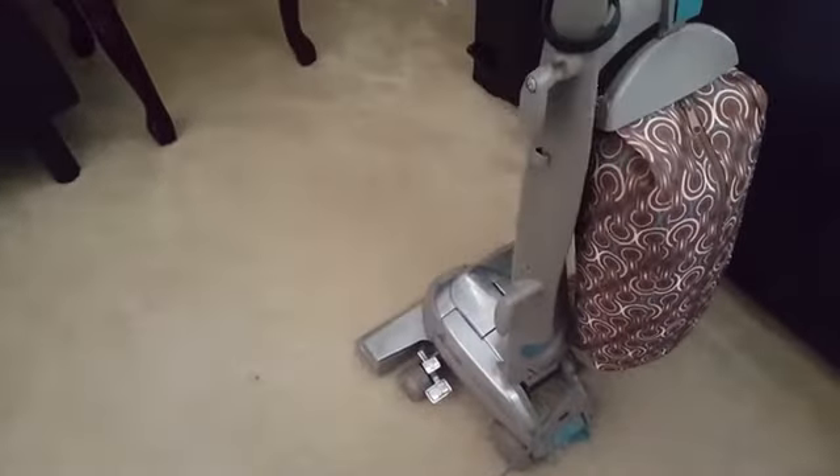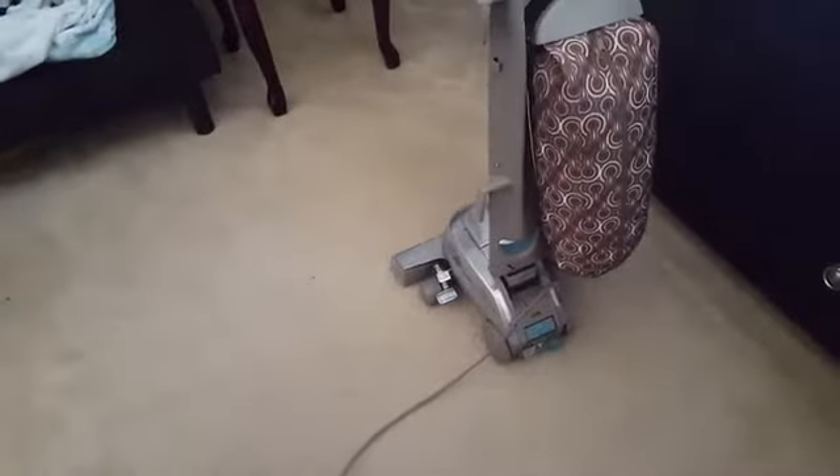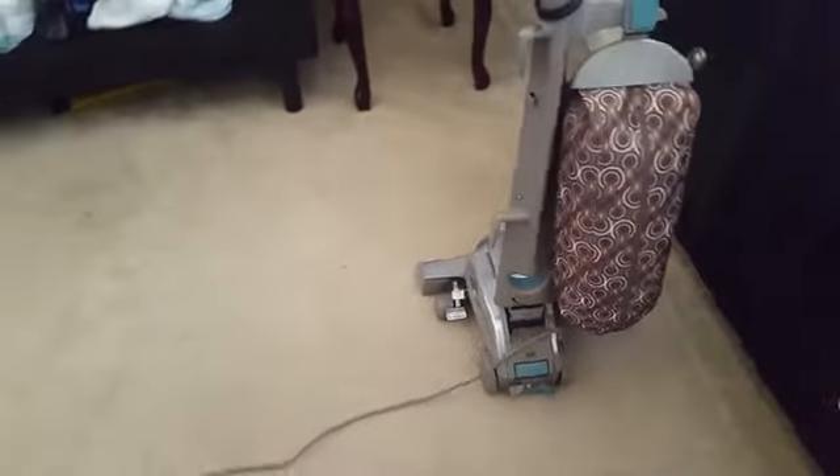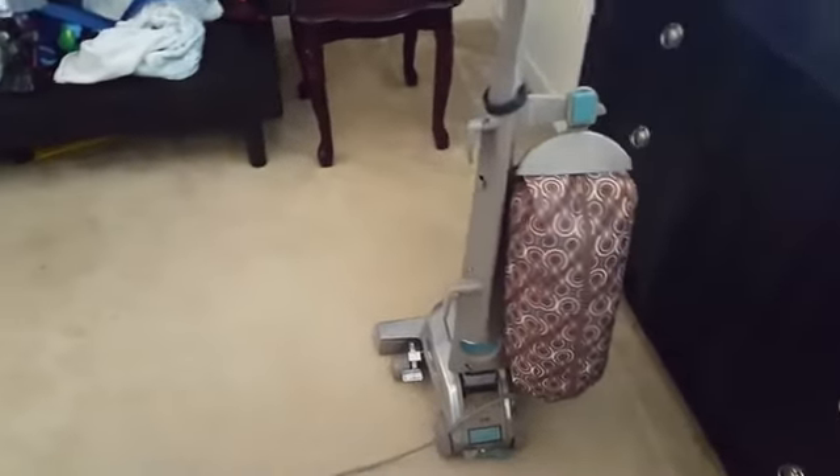Turn it on, then begin lowering it one click at a time until you hear the beater bar make contact with the carpeting. As soon as the beater bar makes contact, click down one more time — and that right there is your sweet spot. That setting allows for optimal airflow and pulls up as much debris out of the carpeting as possible. That's just a tip on how to properly set your vacuum cleaner.